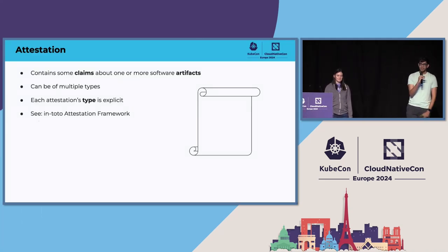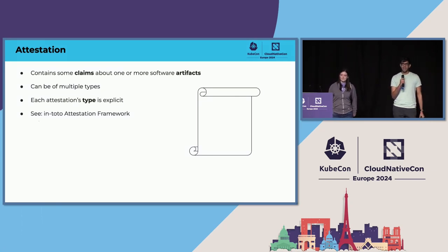You've heard this word a lot and it's actually quite simple. Conceptually, an attestation is some piece of metadata that contains some claims about your software artifacts or about things happening in your software supply chain that produce or transform these artifacts. You're going to have different types of attestations, and usually the type is explicitly listed in the attestation itself. For more information on how this works, take a look at the in-toto attestation framework.